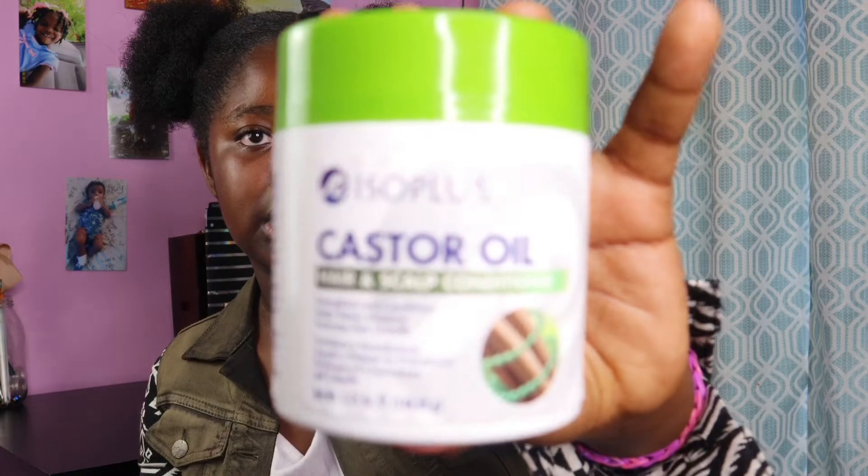The products I use are: Cantu shea butter moisturizing twist lock gel, castor oil for my scalp, and the hair lotion moisturizer. The castor oil is very helpful. I really enjoy using it especially in my roots because it really helps my roots and hair grow. I don't really like the smell but I prefer coconut oil — but I don't care because it helps very, very well. You guys should get this.